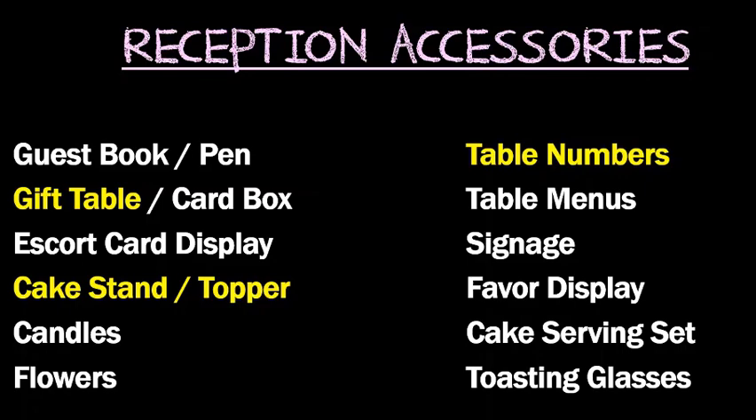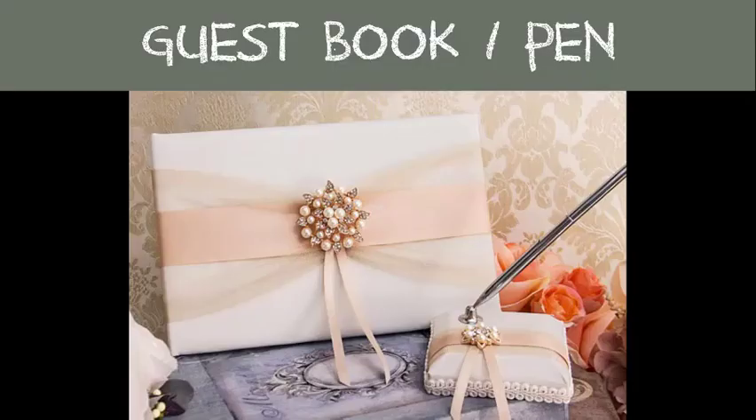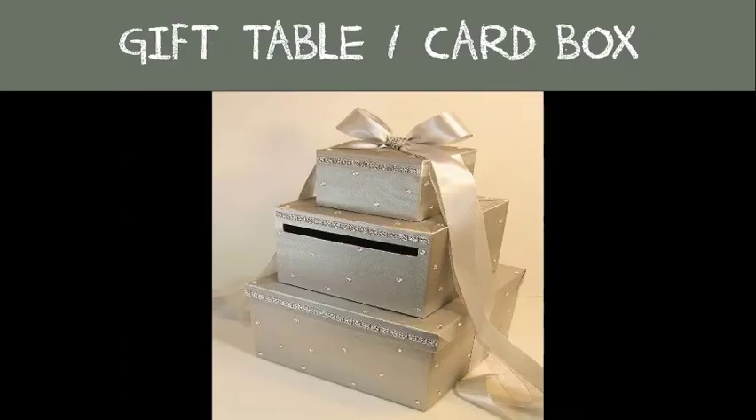Guest book and pen: a wedding guestbook is the ideal keepsake to commemorate your big day and your beloved guests who were there to celebrate with you — they often sign it with special notes. The gift table and card box is where your guests can leave any gifts they have brought in for you.